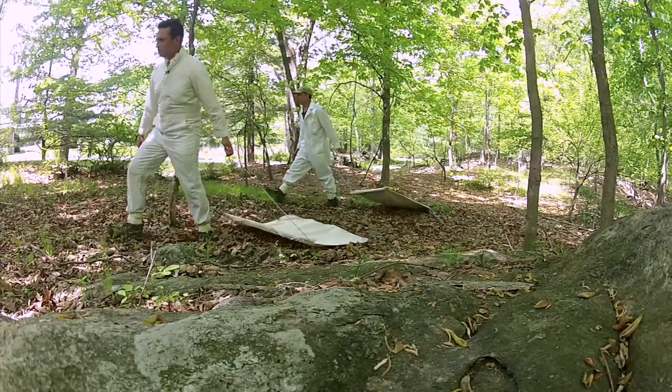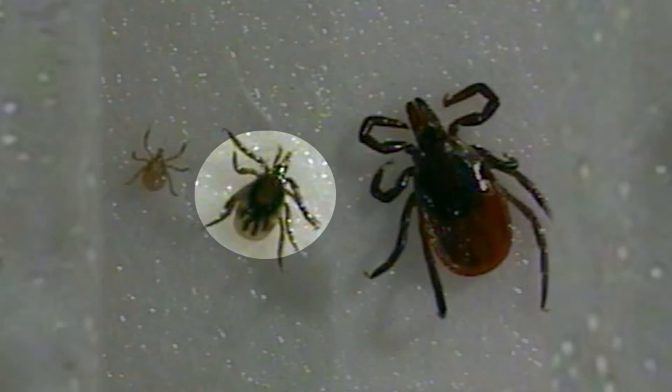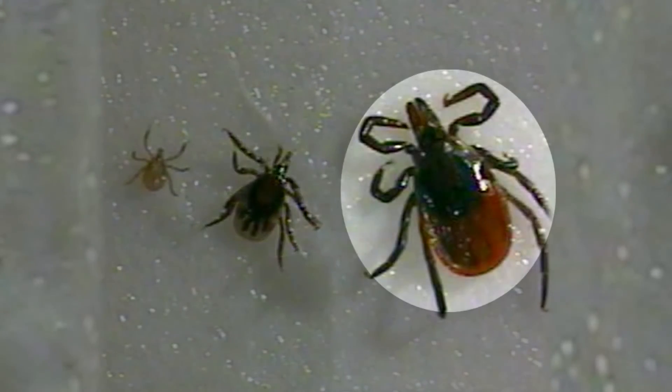Got one here. We are looking for ticks in three stages: the larva or baby stage, the nymph or teenager stage, and the adult stage.